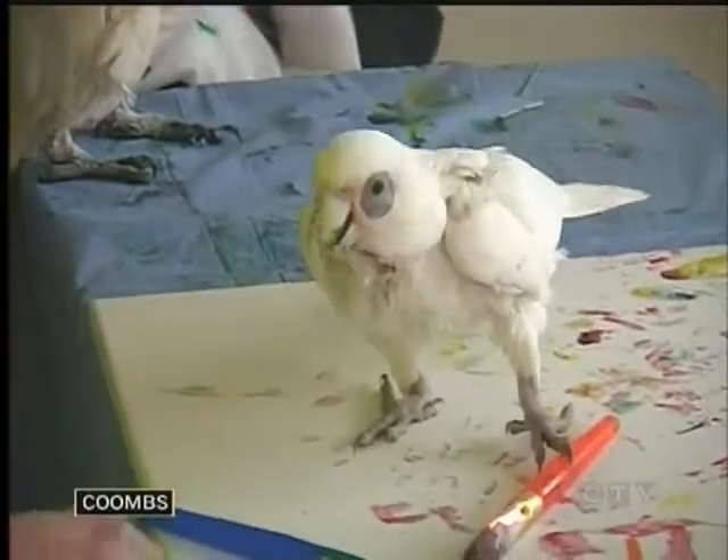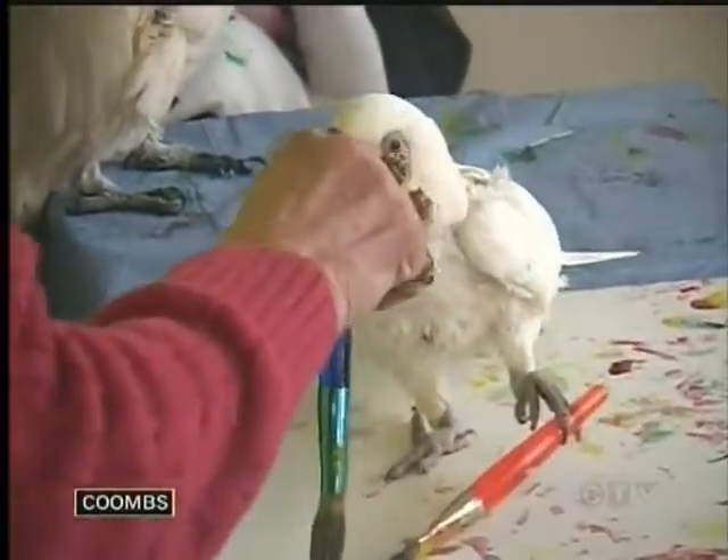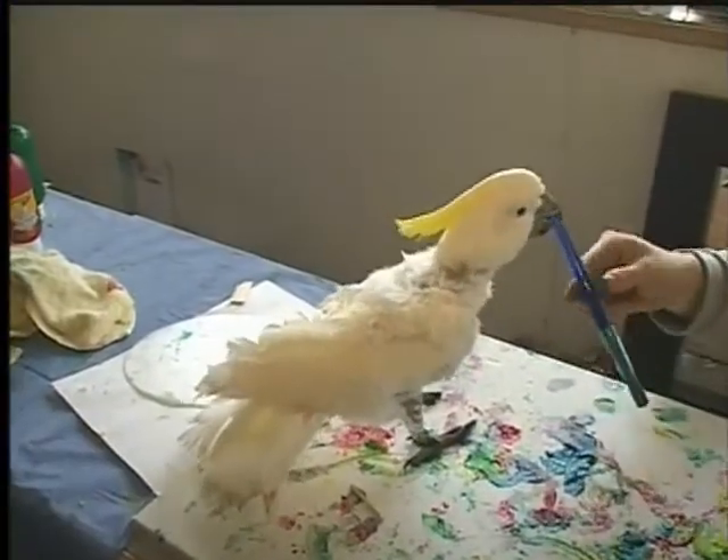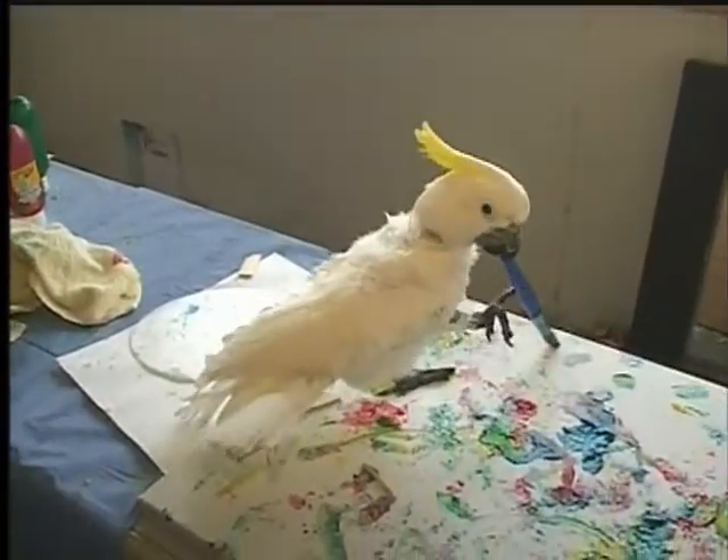Amazing! Look at the work that's involved in this. It may seem like a bird-brained idea, but the winged friends at the World Parrot Refuge in Coombs are involved in what is truly an unusual fundraiser.